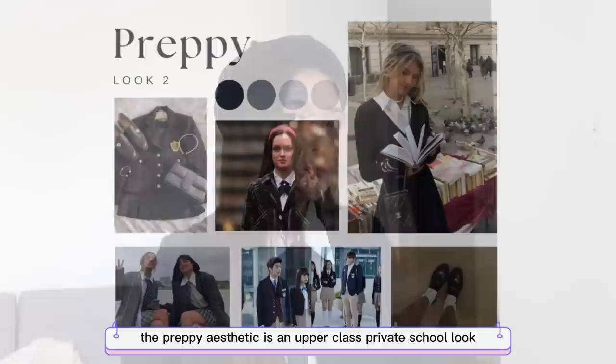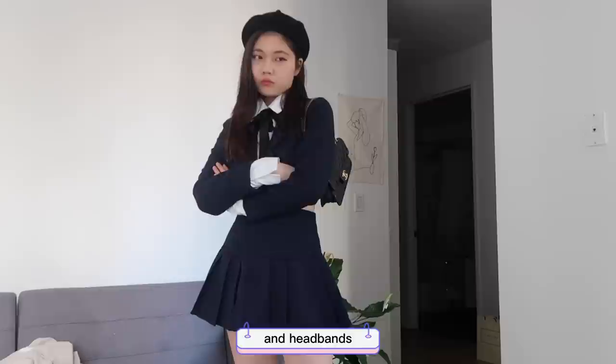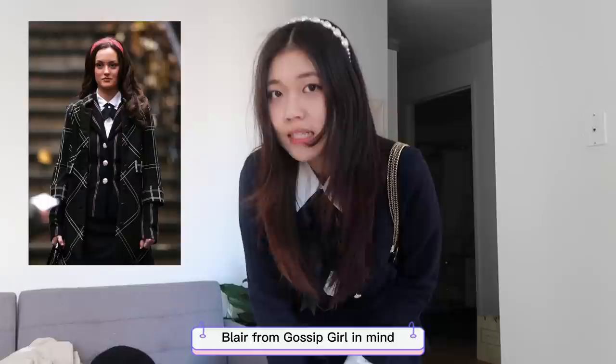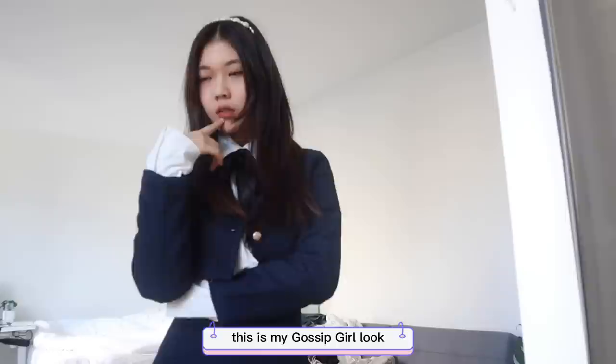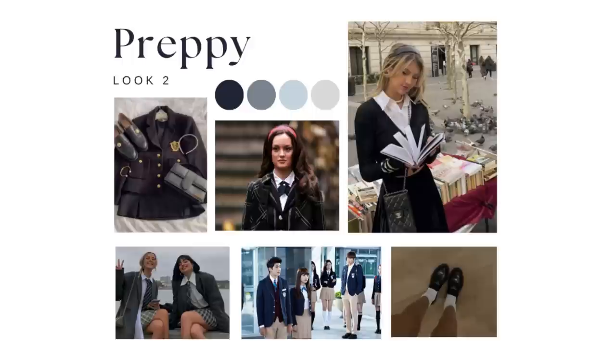The preppy aesthetic is an upper-class private school look, characterized by plaid, button-downs, loafers, and headbands. When creating this look, I had Blair from Gossip Girl in mind the whole time, and I made sure to have my rich-girl attitude on. Basically, this look screams 'my daddy is so rich and I go to a private school.' It's really stylish but not the most comfortable.